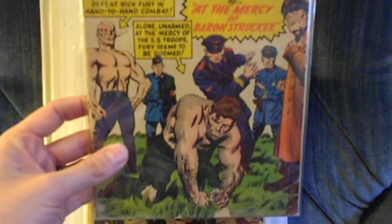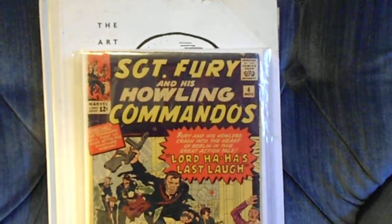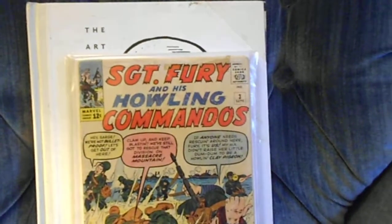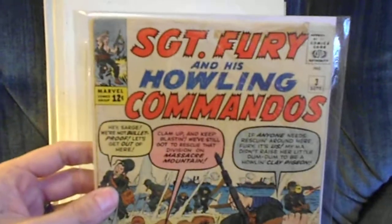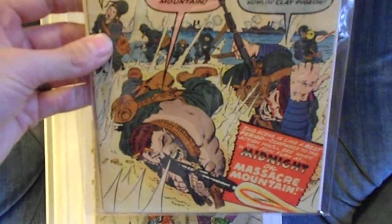Now we're into the single-digit Marvels. I got Sgt. Fury number five — the first appearance of Baron Strucker. Then I got Sgt. Fury number four. It's very cool to have these early Nick Furys. And then I got Sgt. Fury number three — it's got a little tape on the top of it, but just glad to grab that.